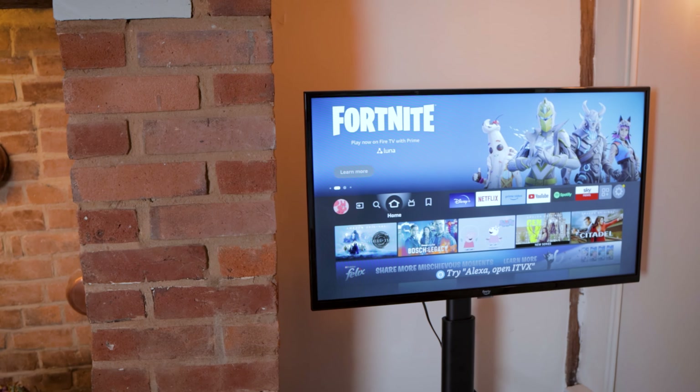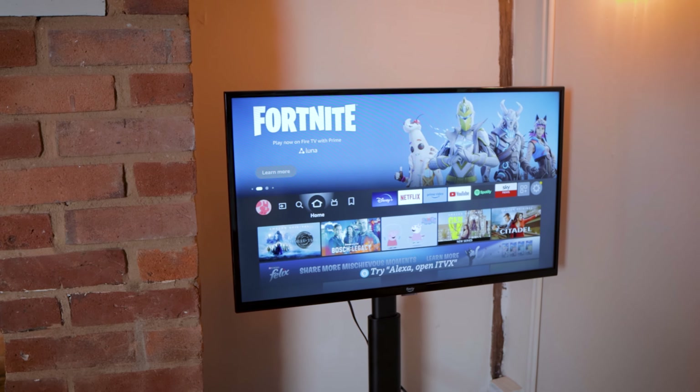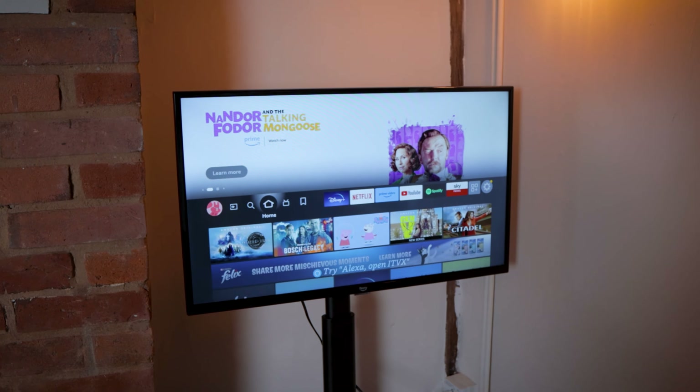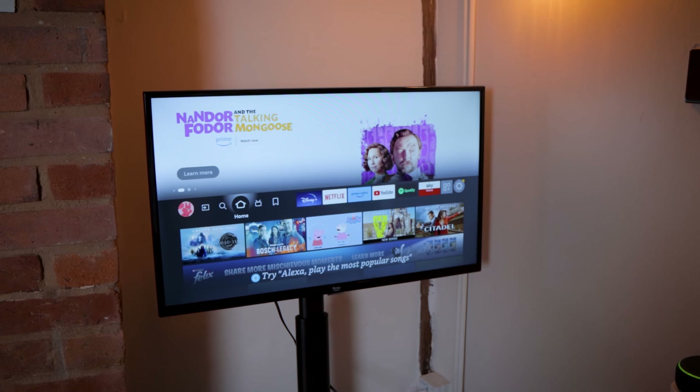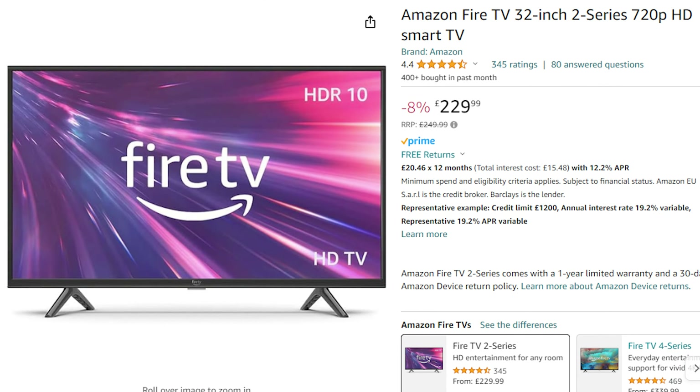Amazon has a range of Fire TVs now. The Series 2 is their entry-level model and you can purchase either the 32-inch model with a 720p display or a 40-inch model with a 1080p display. The 40-inch model retails at £299 here in the UK and the 32-inch retails at £249. However, one of the reasons I went for this TV was that during this year's Prime Day event it was on sale for £150, which is a bit of a bargain. If you're thinking about getting an Amazon TV, they will be reduced in sale events, so make sure you hold out until the time is right.